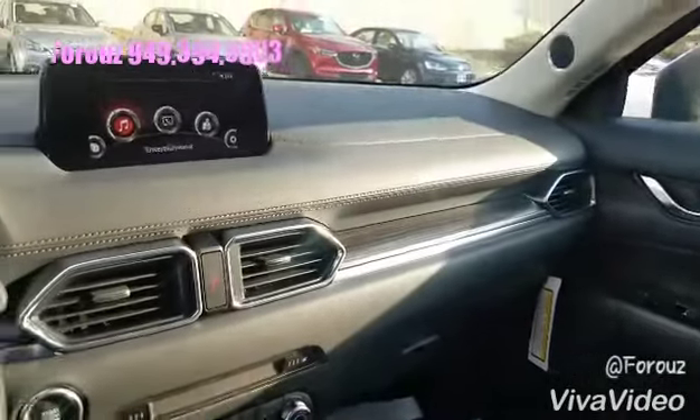Beautiful sleek design. Thank you so much for coming in and driving the vehicle with me. I'm looking forward to talking to you pretty soon and hopefully getting you in this car so you can drive it home.